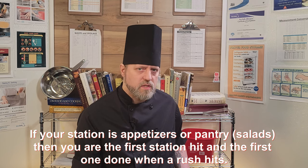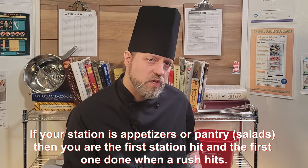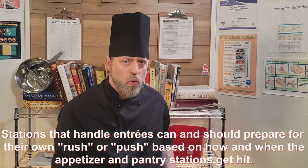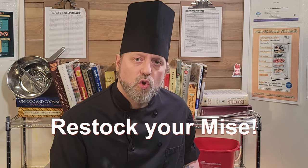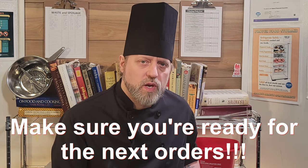During a typical service, your station will experience lull or downtime at some point. The dining room filled up all at once, and you are on a course-dependent station like appetizers, and you just got done with that push — so your next wave weighs off until there is another table turn? Do not lean on your cutting board and gossip with your neighbor at this point. Use this time wisely: clean, organize, restock your mise en place, restock your backups, make sure you're ready for the next push.